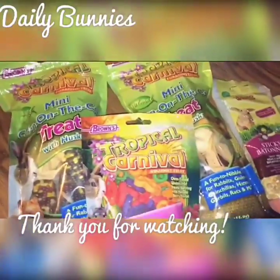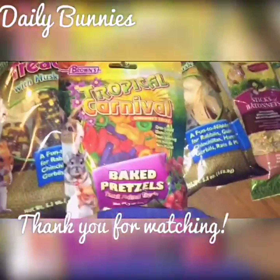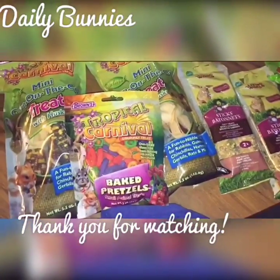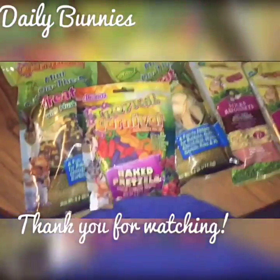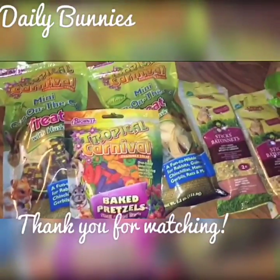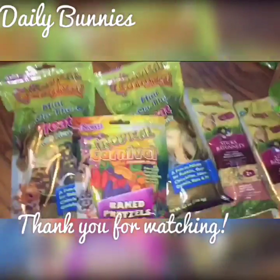Thank you for tuning in. If there's something your rabbits don't like, or really do like, let me know. Subscribe, like, and comment. Thank you. Shoutouts will be next week.